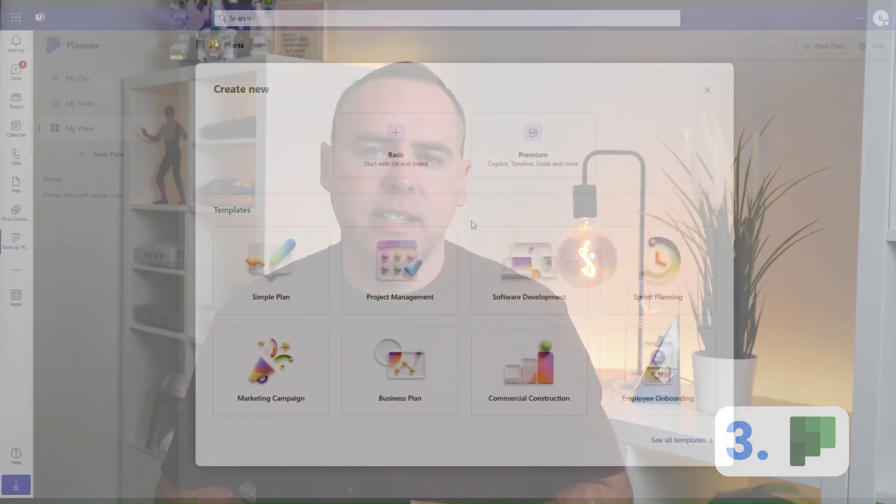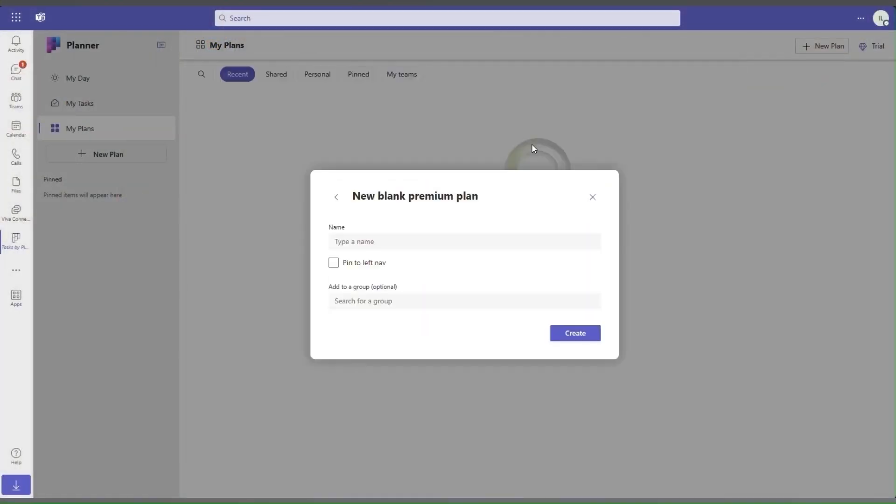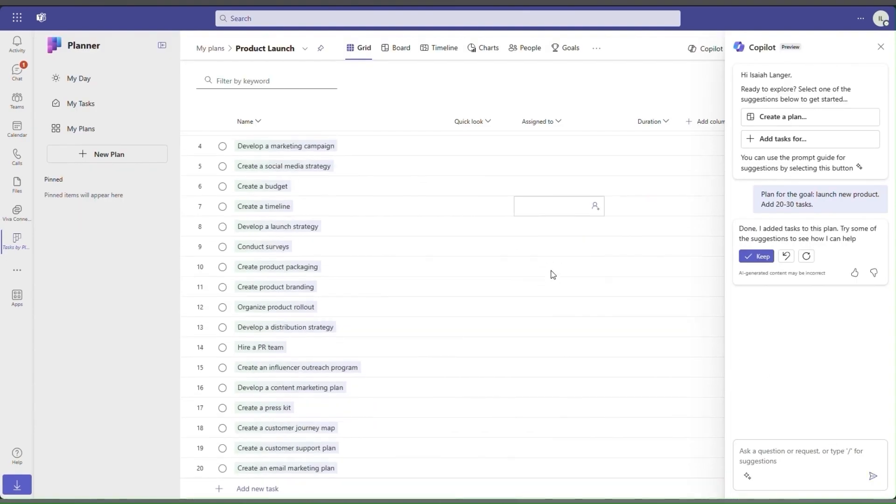Coming in at number three is Microsoft Planner Premium. For years in Microsoft Planner, we didn't have capabilities that many of you needed: the ability to manage your tasks in a timeline or Gantt chart view, the ability to organize tasks and have subtasks, track goals, and manage resources in better ways. To meet those requirements we often had to look at different apps and buy third-party solutions, meaning your data would be stored outside of your Microsoft 365 environment.